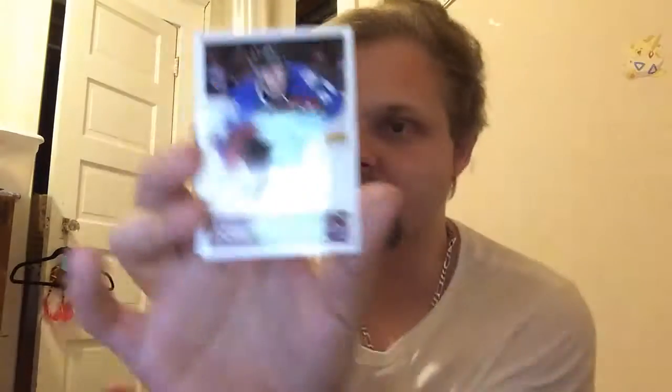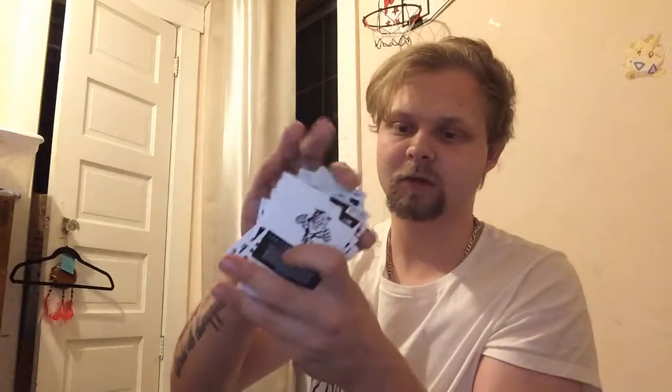So, that was an alright box — we did get the one autograph card, Stefan Elliott. Quite a good stack of gold parallels, rookies, inserts, and stuff, plus a big stack of bulk cards, which is always exciting. Like I said in my previous video, anything you saw pulled here today and anything I have is always for sale — shoot me an email at whatscrackinpacking@gmail.com. Have a good day, guys.